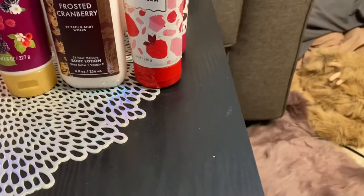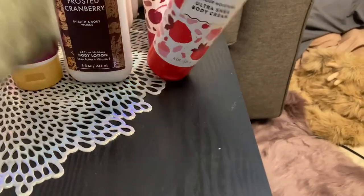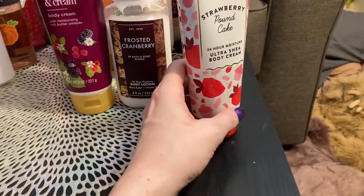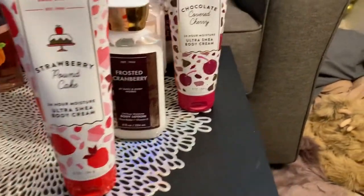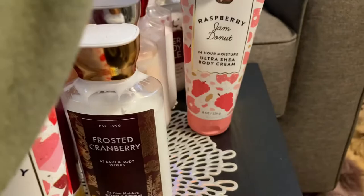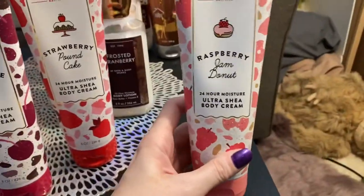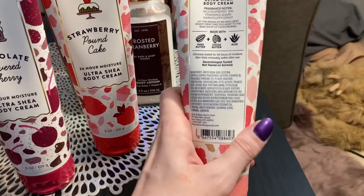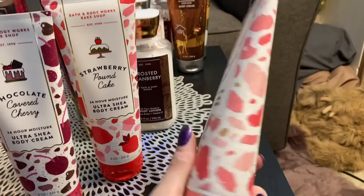Going to the body creams — I got all of the same body creams that I got in the sprays as far as the sweet shop ones are concerned. So I got the strawberry pound cake, the chocolate covered cherry, and my favorite — the raspberry jam donut. I love this body cream so much. It stays on and it honestly lasts hours and hours. I can still smell it, and the packaging is so cute.